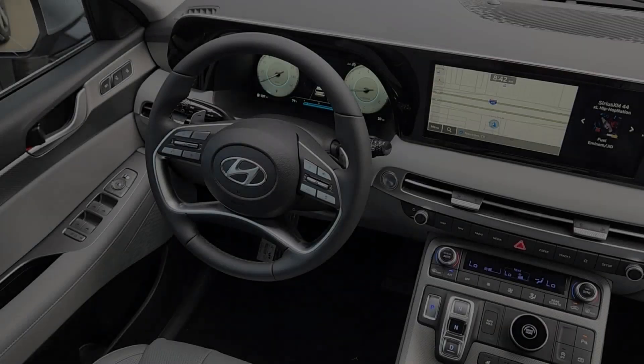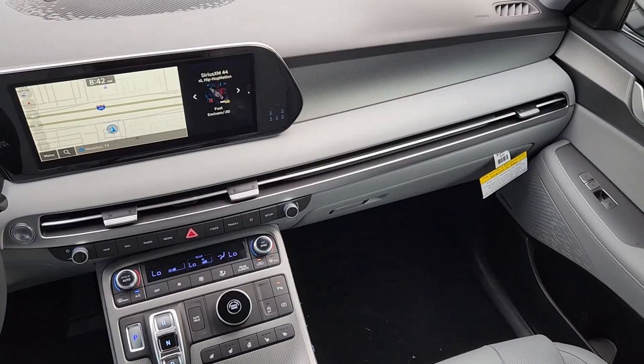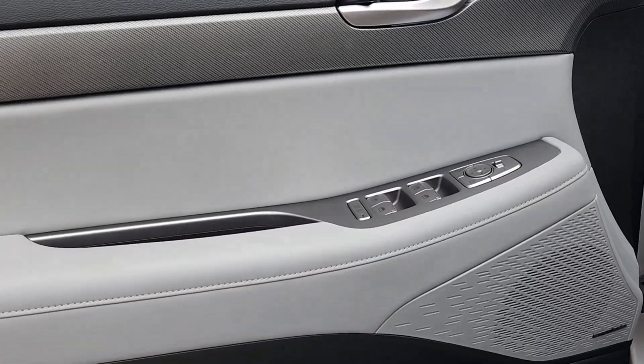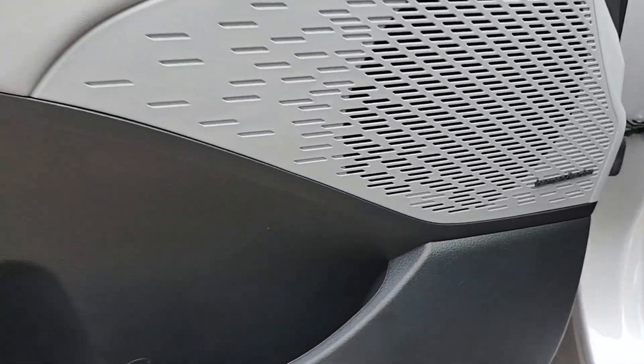These are just some of the great options this vehicle comes with: intelligent auto on-off high beams, pre-collision system, proximity key entry, navigation system, paddle shifters, V6 cylinder engine, backup camera, power liftgate, tire pressure monitoring system, and steering wheel audio controls.